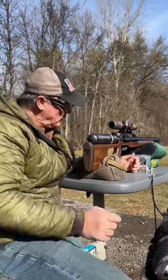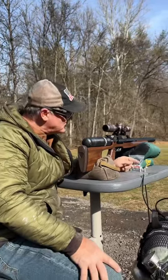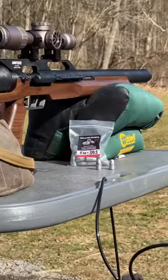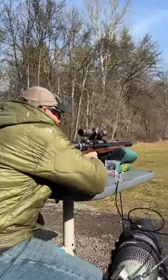Hey, this is Rick with Shooter 1721. We have the Air Force Texan 50 Cal Carbine shooting 510 grain hollow point 385s, and I got three targets — one at 30, 50, and 83 yards. Let's see how she does.